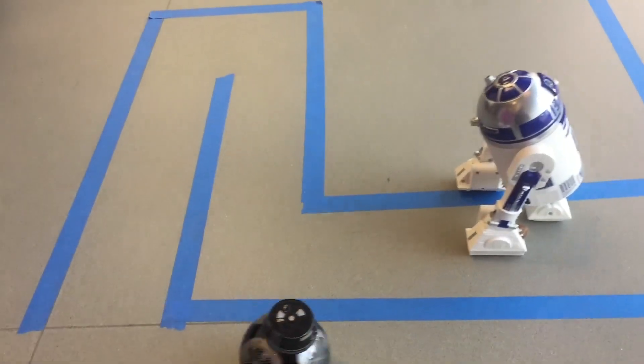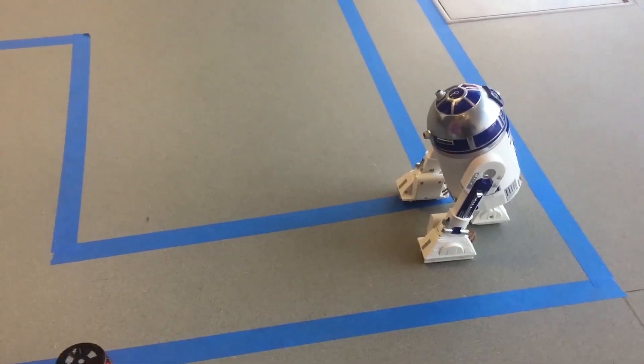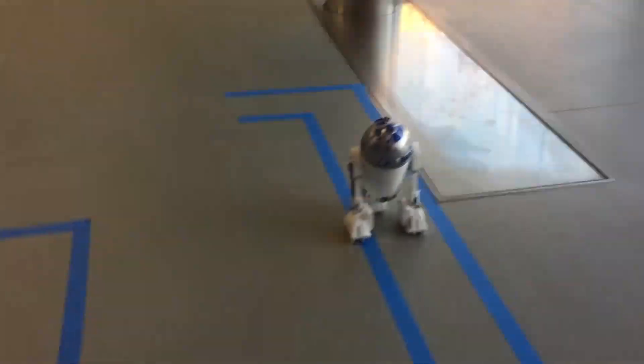Once you figure out the basic moves, it's really fun to challenge yourself with more difficult coding.